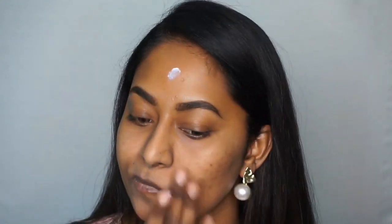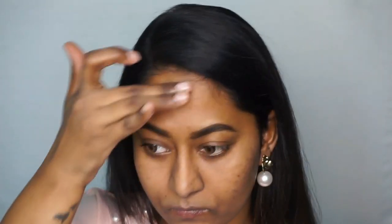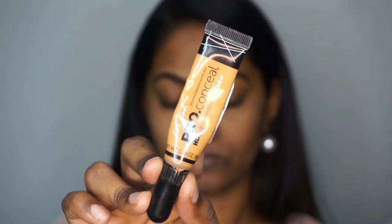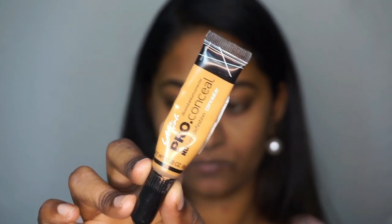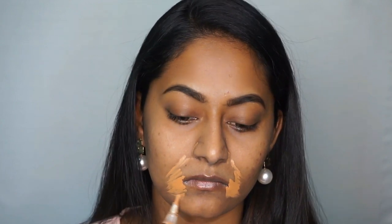I have oily skin, so this matte primer works great. The layers blend very nicely. This concealer is very close to my skin tone and adds warmth. It is perfect for concealing hyperpigmentation, scars, and dark circles. I will apply it to my concerned areas.